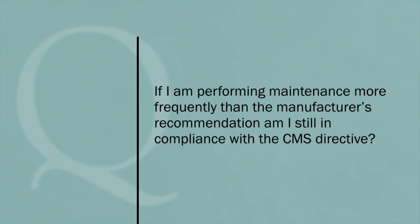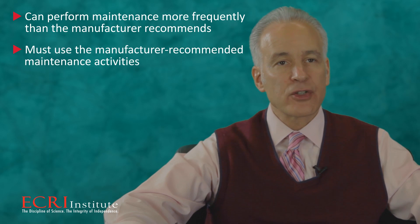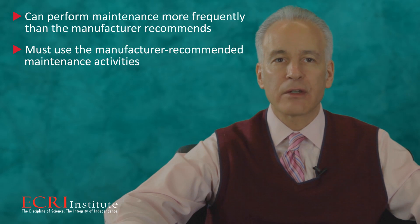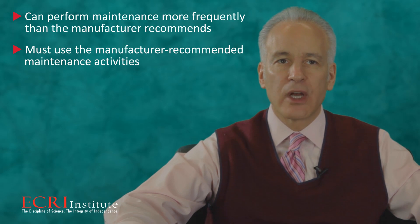If I am performing maintenance more frequently than the manufacturer's recommendation, am I still in compliance with the CMS directive? In the appendix to the CMS manual, they state: hospitals may choose to perform maintenance more frequently than the manufacturer recommends, but must use manufacturer-recommended maintenance activities in such cases. The appendix provides much more detail than their memo, so you will want to read both documents very carefully.